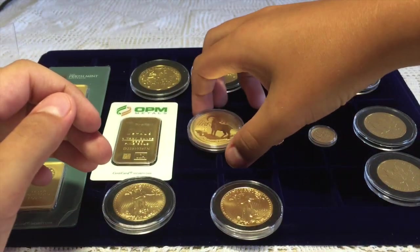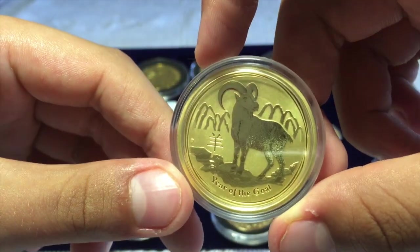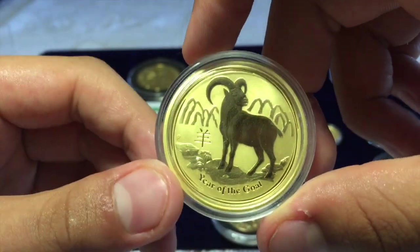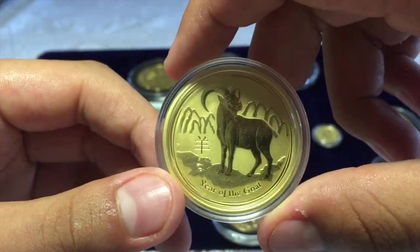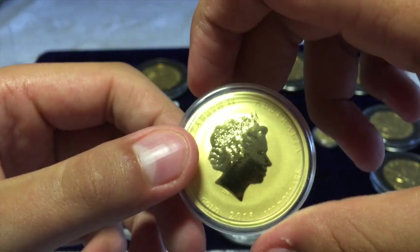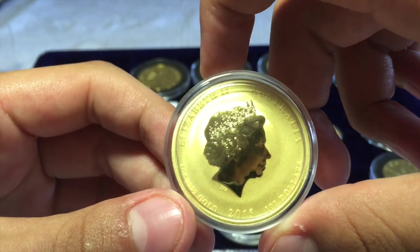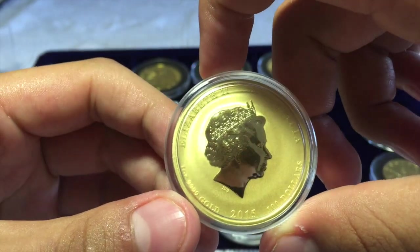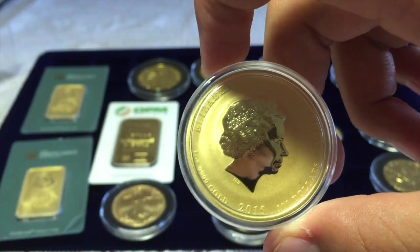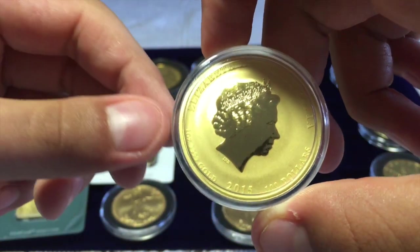Next I've got the one and only Goat coin. I like this one — it has a pretty high premium. It is shiny, as you can see. It also has Queen Elizabeth. It is from Australia, 2015, and is four nines, .9999, one ounce of gold.